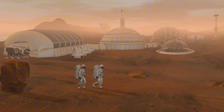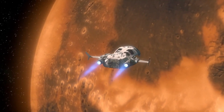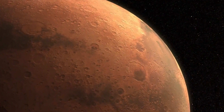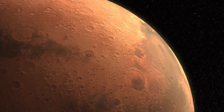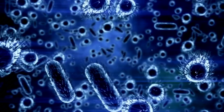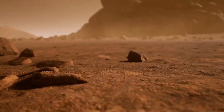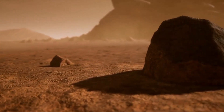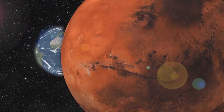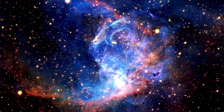The search for life on Mars extends beyond its surface. Scientists are investigating whether meteorites from Mars, ejected into space by ancient impacts, might hold clues about the planet's early habitability. These Martian meteorites, found on Earth, contain minerals and gases that match the composition of Mars' crust and atmosphere. Some even show microscopic features that resemble fossilized bacteria, though their origins remain hotly debated. If Mars once had the conditions for life, it raises the possibility that life could exist elsewhere in the cosmos.